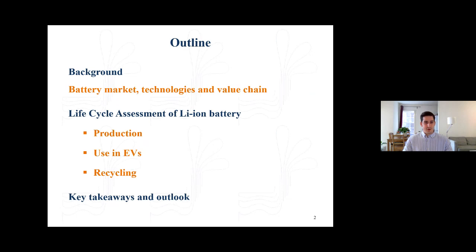The presentation will go as follows: first, I will cover some technological, market and value chain aspects of electric vehicle batteries. Next, I will present the models we have developed on life cycle assessment of battery production, use in electric vehicles, and recycling. Finally, I will present some key takeaways and an outlook. This will take approximately 30 minutes — please feel free to use the Q&A box to send your questions.